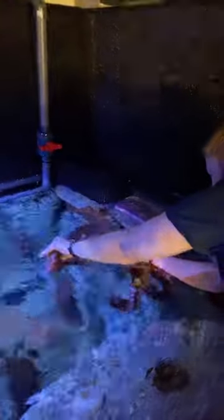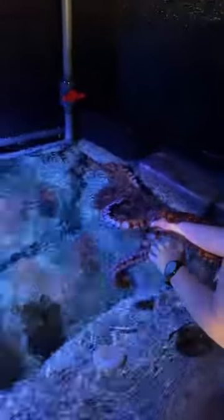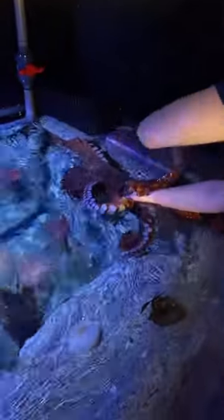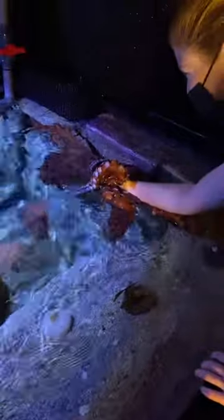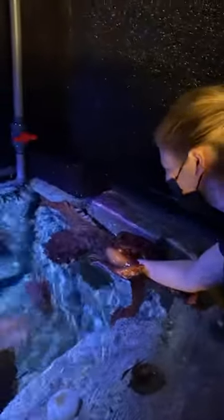I wonder if he recognizes me at this point, TikTok. We've been hanging out with Groot on TikTok Live since he's been here at the aquarium since October of last year. Sometimes I think he recognizes me. Maybe once in a while. He really wants me to come over there — he's like, 'you can come here, you can join me.'